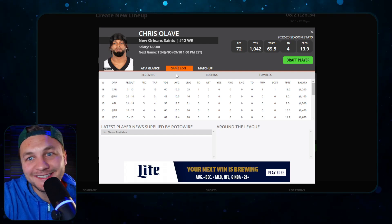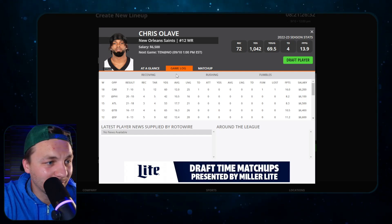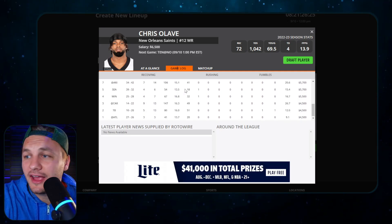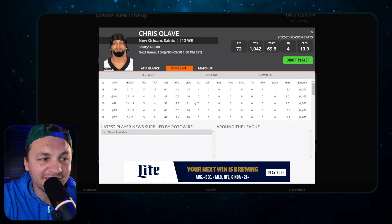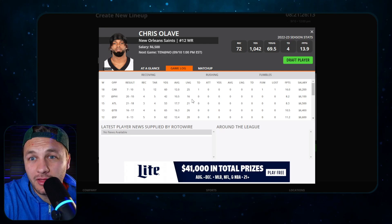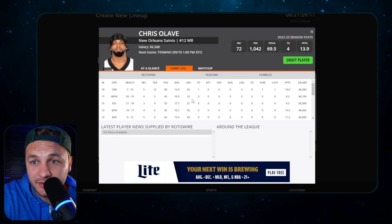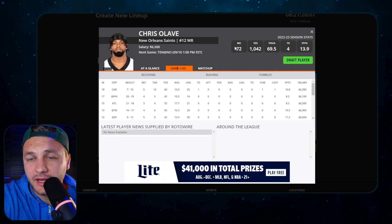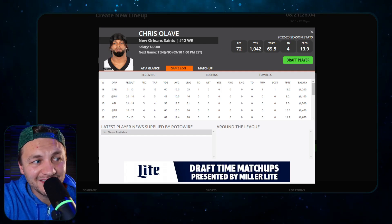If that's true, we want to be on Chris Olave - kind of the forgotten second-year receiver, it seems, with Garrett Wilson getting all that hype, as rightfully so. But Chris Olave looked good last year as well. They get a good matchup going against Tennessee. If you're playing Derek Carr, you want to be putting Chris Olave, Michael Thomas, or Juwan Johnson in your lineup. Chris Olave does make a lot of sense as a pay-up play.